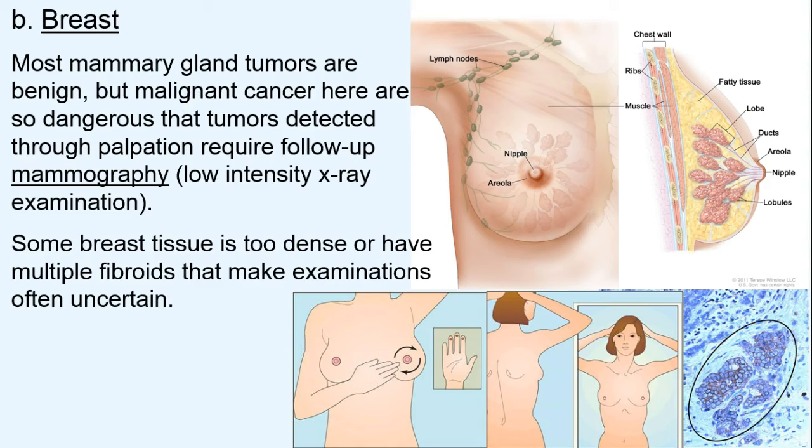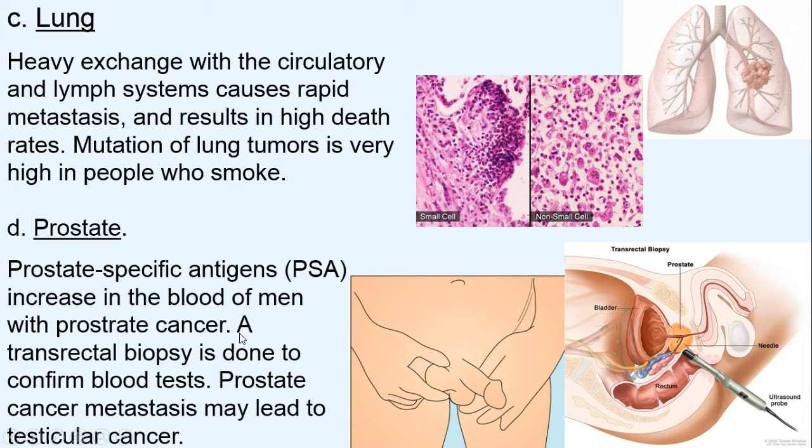Breast cancer is a major killer of women even today. Mammography uses low-intensity radiation, so it's relatively safe, though there is debate about this process. Some breast tissue is too dense or has multiple fibroids — which are benign and harmless — making examination more complex. The examination process is still being perfected. You can see what breast cancer cells look like, and regular palpation to feel for lumps is helpful.